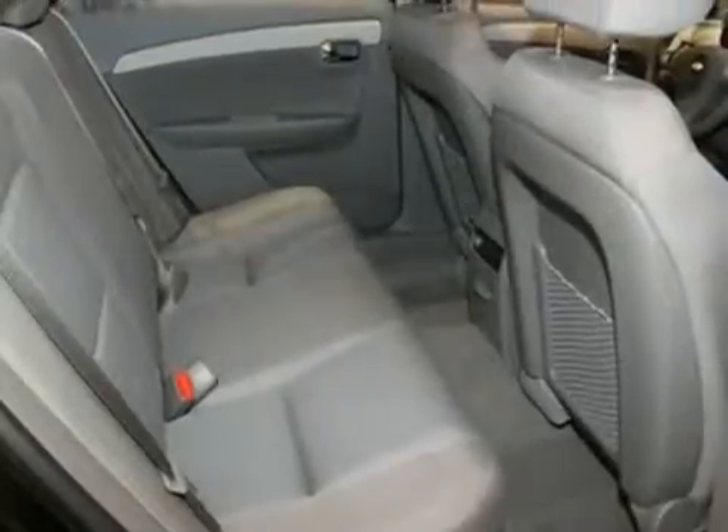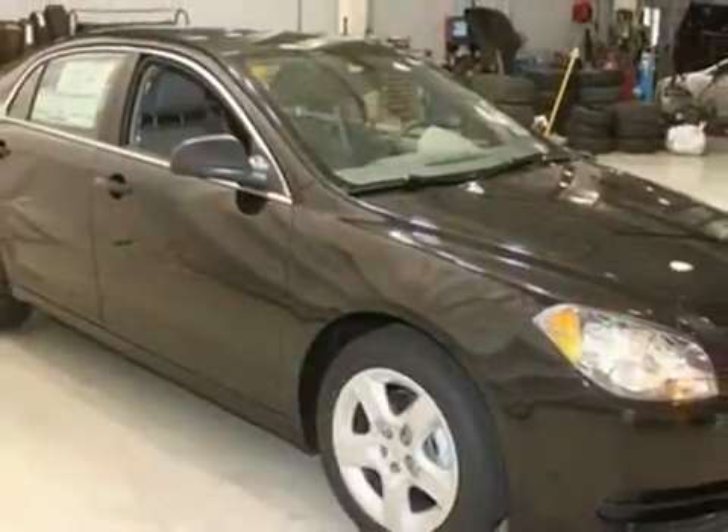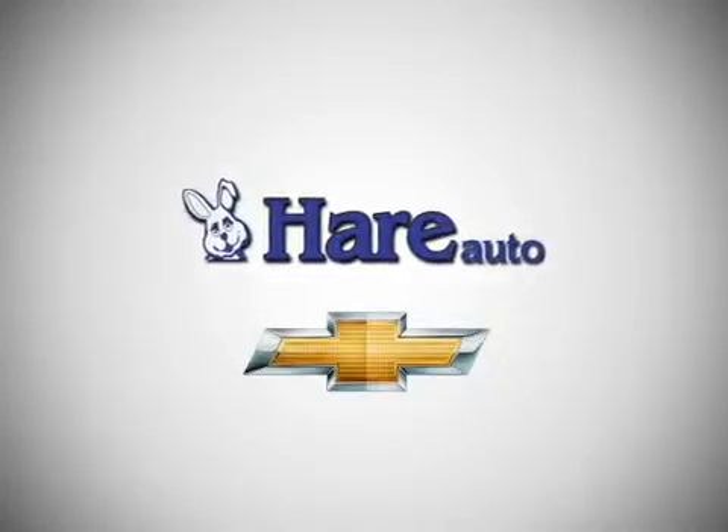And with stability and traction control and a vehicle anti-theft system, this Chevrolet won't be here for long. Come in for a test drive. Here's Chevrolet, a dealer for the people.